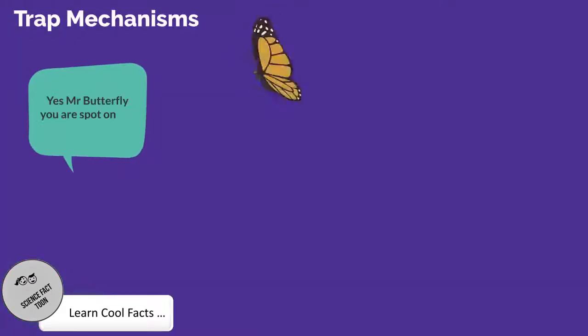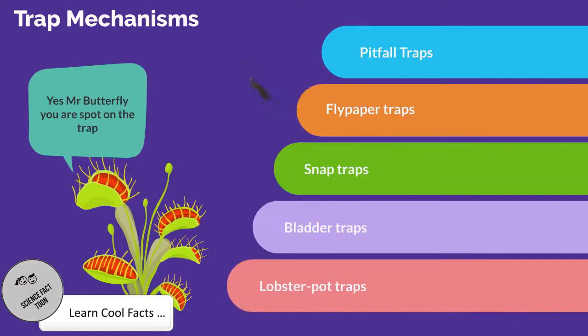There are five basic trapping mechanisms. Pitfall traps — these trap prey with a rolled leaf that contains a pool of digestive enzymes or bacteria. Flypaper traps use a sticky mucilage. Snap traps utilize rapid leaf closures. Bladder traps suck in prey with a bladder that creates an internal vacuum. Lobster pot traps, also known as eel traps, use inward pointing hairs to force prey to move inwards to a digestive organ.